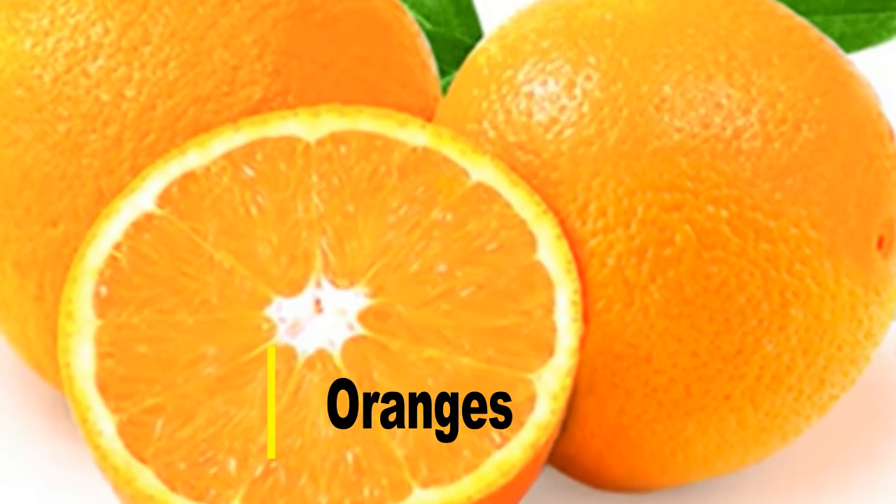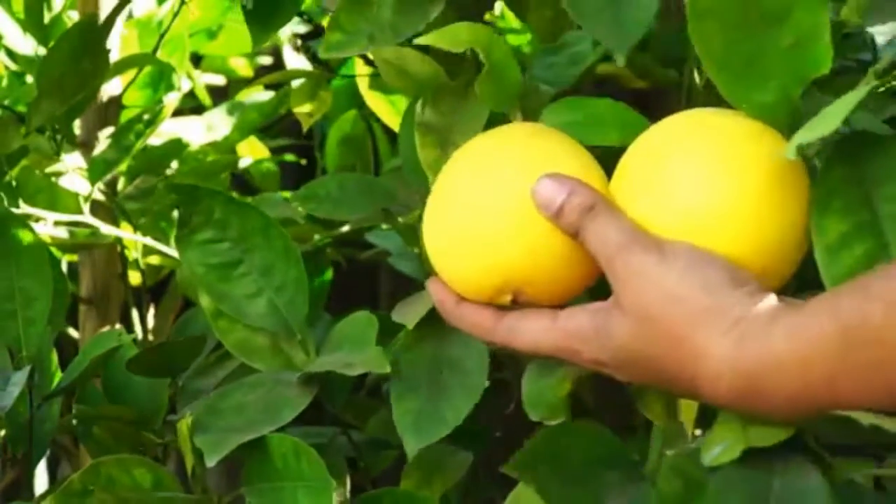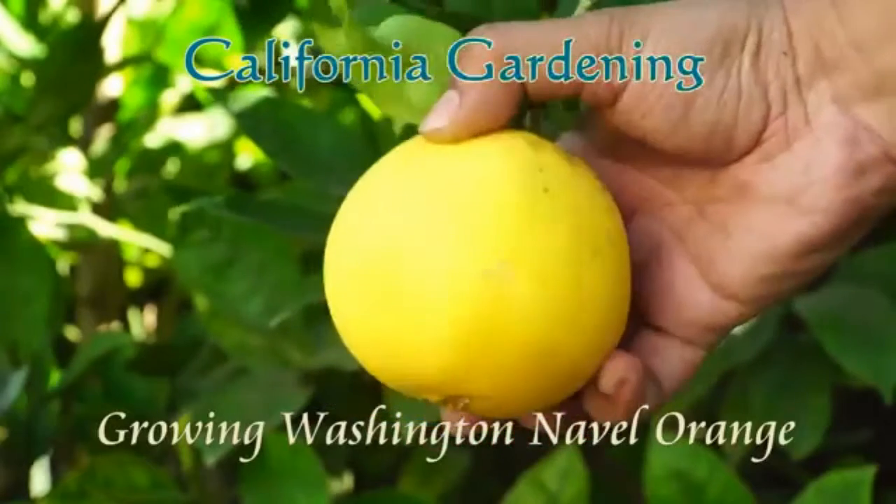Oranges. Rich in vitamin C, oranges and other citruses are excellent breastfeeding foods too. They boost the immune system, protecting new moms and babies against diseases.